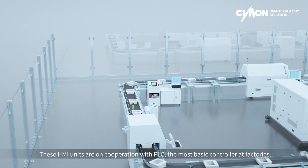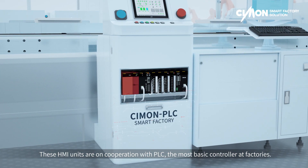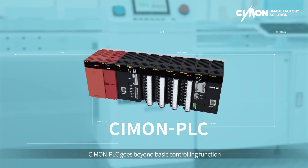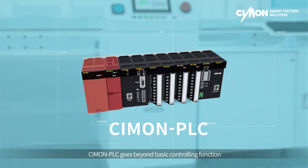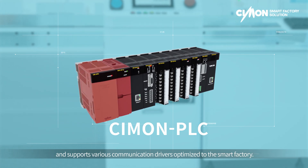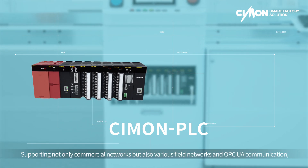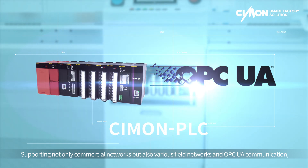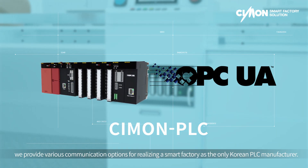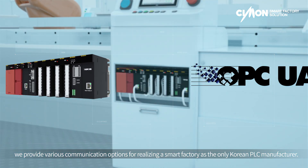These HMI units are in cooperation with PLC, the most basic controller at factories. Simon PLC goes beyond basic controlling functions and supports various communication drivers optimized to the Smart Factory — supporting not only commercial networks but also various field networks and OPC UA communication.